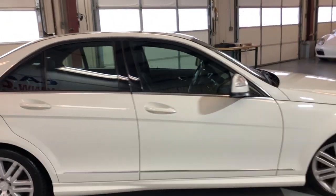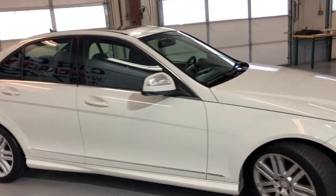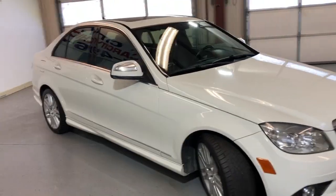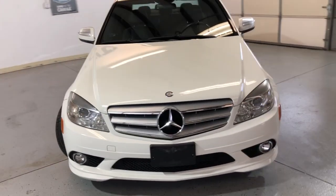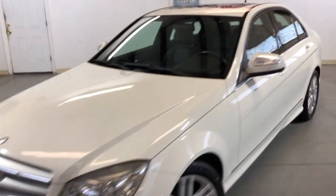Tinted windows, alloy wheels, nice tires. It's got fog lamps, HID headlights. It runs and drives great, it's been detailed — nice and clean in and out.